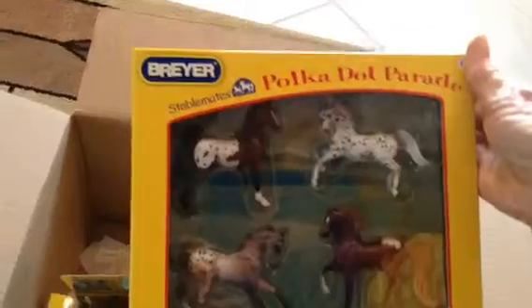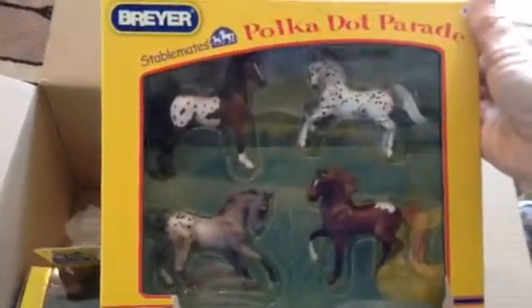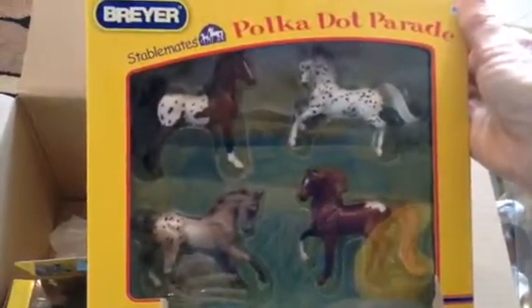The Polka Dot Parade. That's very nice, I like that. I like Stable Mates. There are some nice ones in there. Polka Dot Parade.